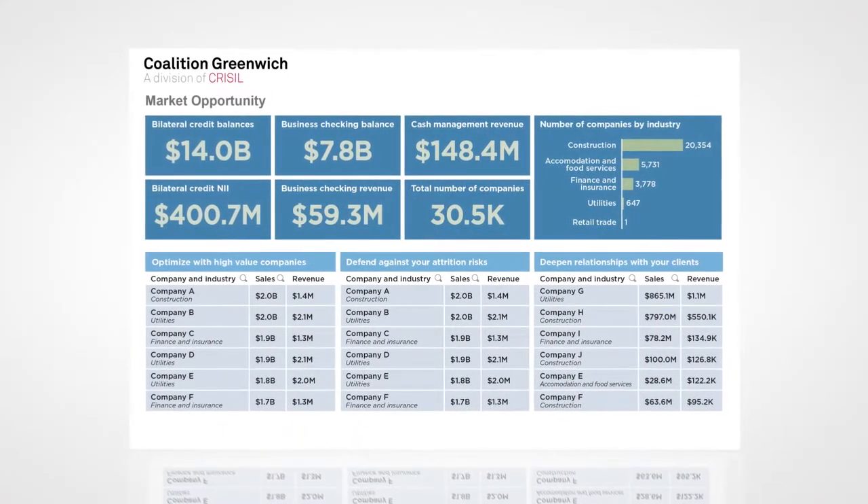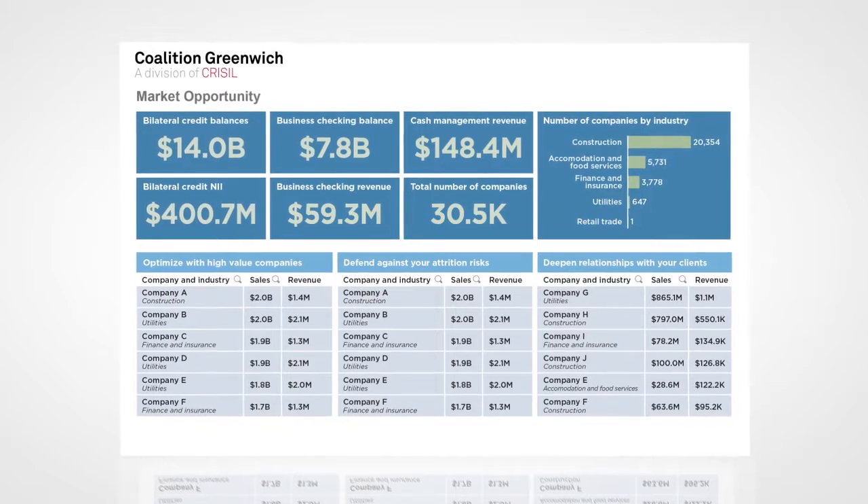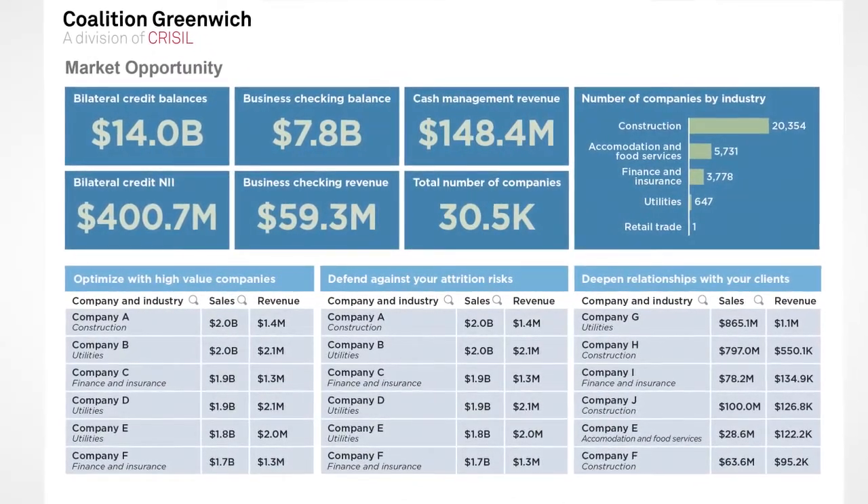Focus identifies the revenue potential and product needs of over one and a quarter million companies, allowing sales and marketing teams to easily identify the most valuable sales opportunities.